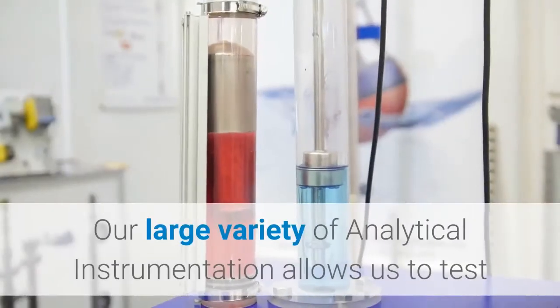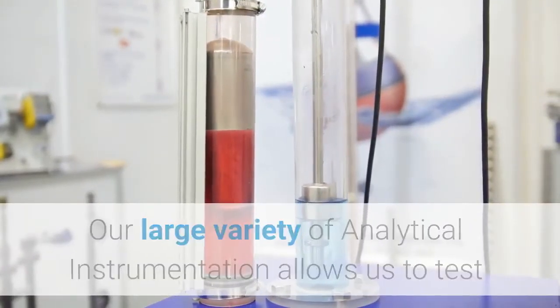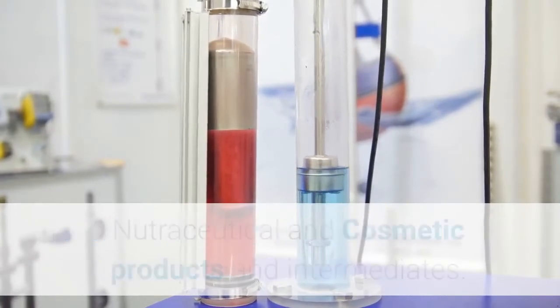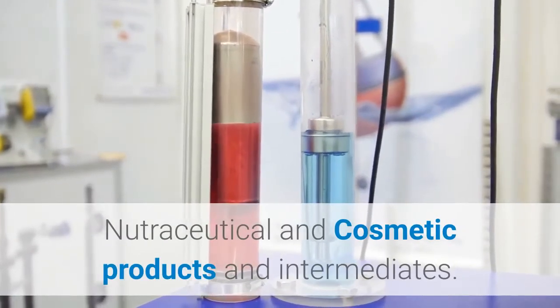Our large variety of analytical instrumentation allows us to test all active pharmaceutical ingredients, excipients, pharmaceutical, nutraceutical, and cosmetic products and intermediates.